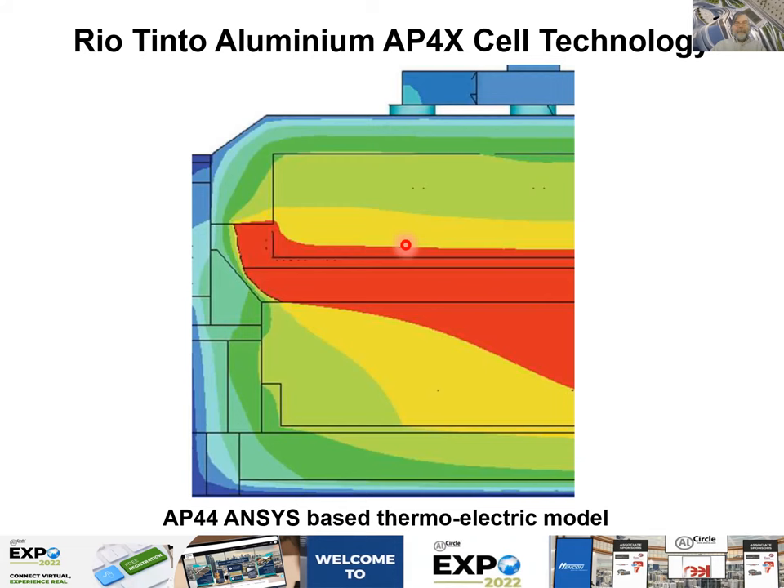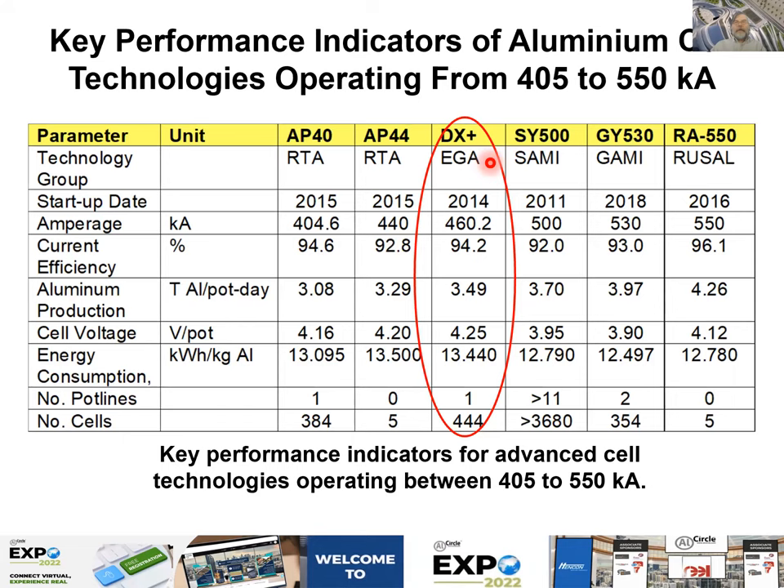The next is the DX Plus, which was developed before the DX Plus Ultra. This one has a relatively high energy consumption of 13.4 kWh/kg — higher than the others. The AP44 was also quite bad in terms of energy, which may be one of the reasons it was abandoned. They are now developing the AP42 instead of the AP44.